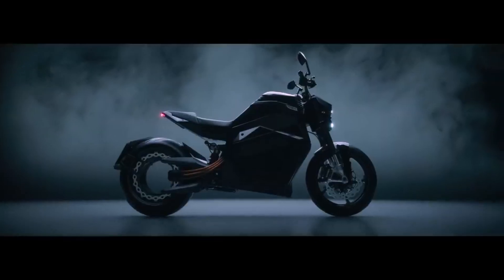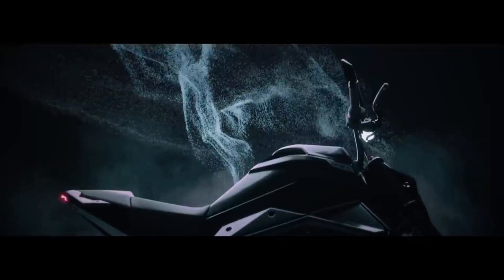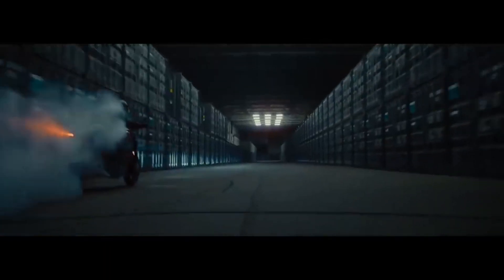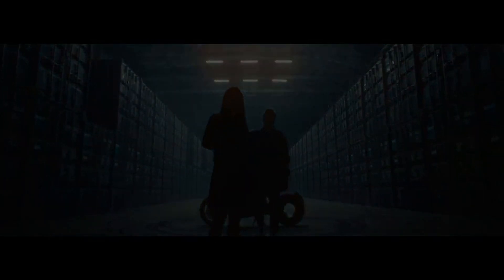What truly makes the Verge TS Ultra stand out is its StarMeter Vision sensor package. Six cameras and two high-resolution radar units provide a 360-degree view around the bike, identifying obstacles and approaching vehicles. The radar units, as CTO Marco Ledemecki puts it, are the best quality you can get on the market.